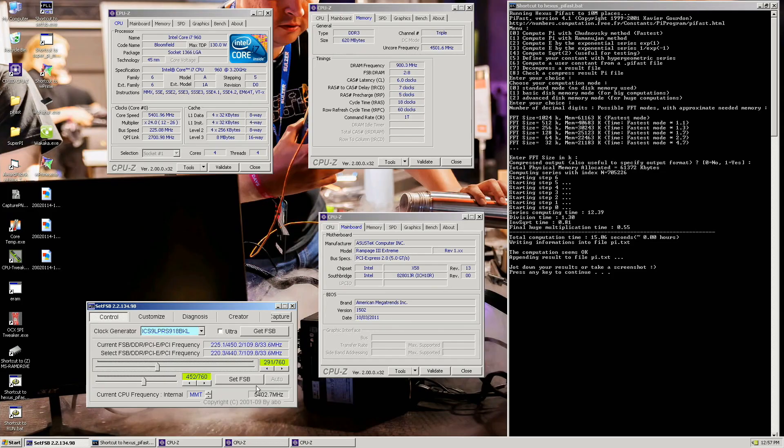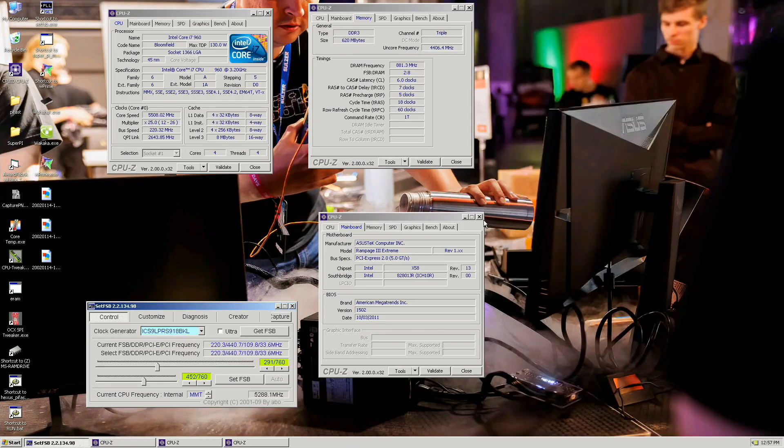15.06 seconds. My previous best was 15.20 I think, so a small improvement. Now we want 1M. Very, very hard to bench this CPU.